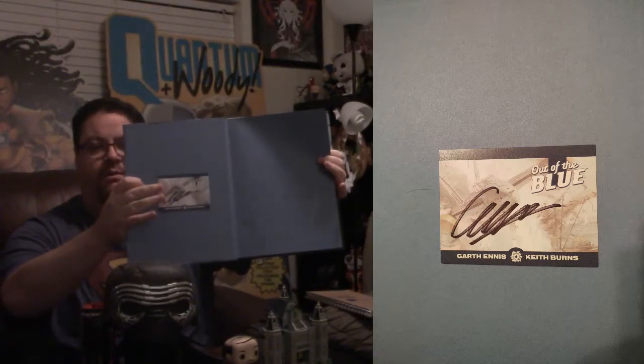Sean's next item is one he just got this past week. The book caught his eye on the shelf partly because Jay had recently done a video talking about writer Garth Ennis. He spotted it — it's from Aftershock Comics and it's called Out of the Blue, a hardcover trade. He saw Garth's name on it and then noticed a sticky note on the front at the comic shop saying it was autographed. Sure enough, right on the inside cover is a card with Garth's signature.